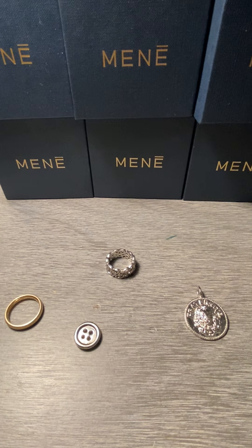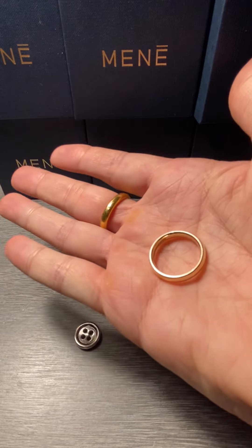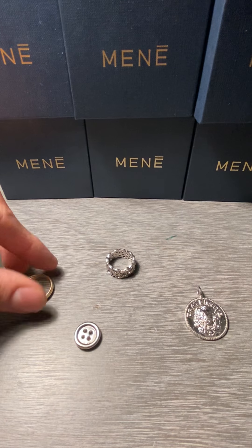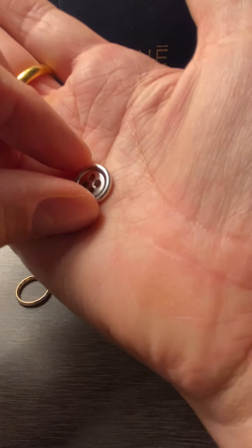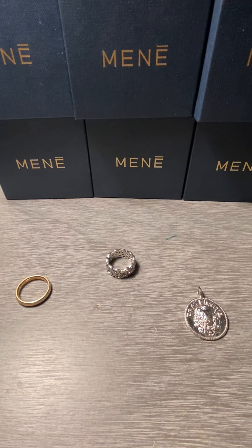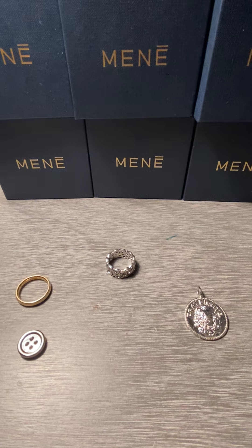First, we have the Nero Classic Band. That's normally $379, and with the sale it's $358, so the savings is about $21. I also have this platinum button — this is a gift, it would be under the gift category. Normally this would be about $386, and it's going for $364, so that's about a $22 savings.